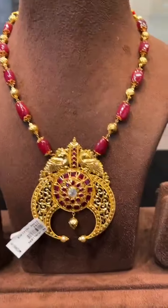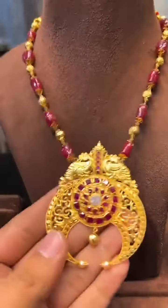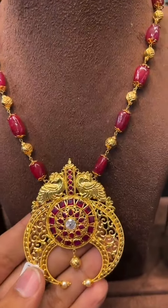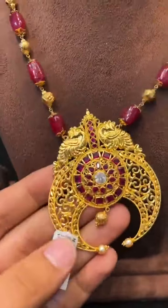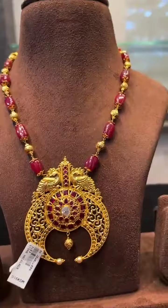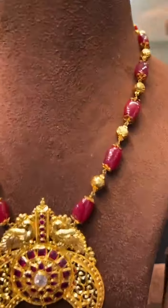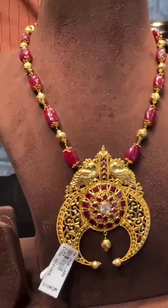Next we have a polygore pattern necklace, just 18 grams — a very beautiful piece. It's not actual polygore but a polygore-shaped locket, only 18 grams total.